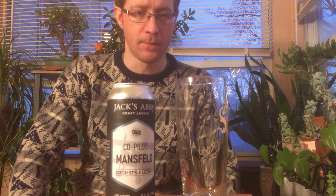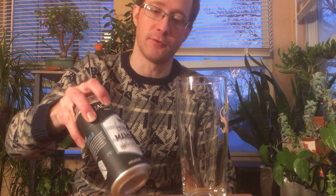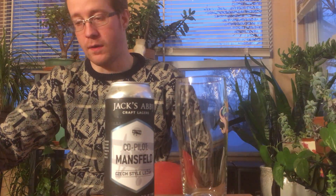Hello. I'm trying out a new angle — hopefully this isn't horrible. And I have a really special beer: brewery-only Jack's Abbey Mansfield. It's a Czech-style lager that's been fermented in an open wooden fermentation vessel, a big barrel.